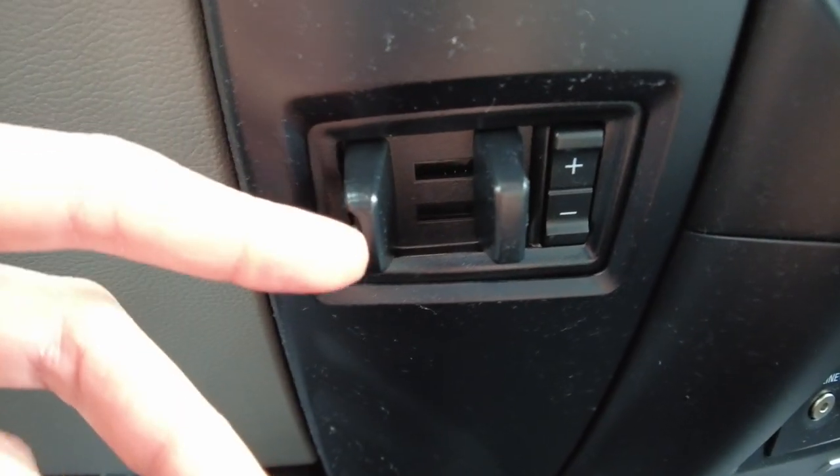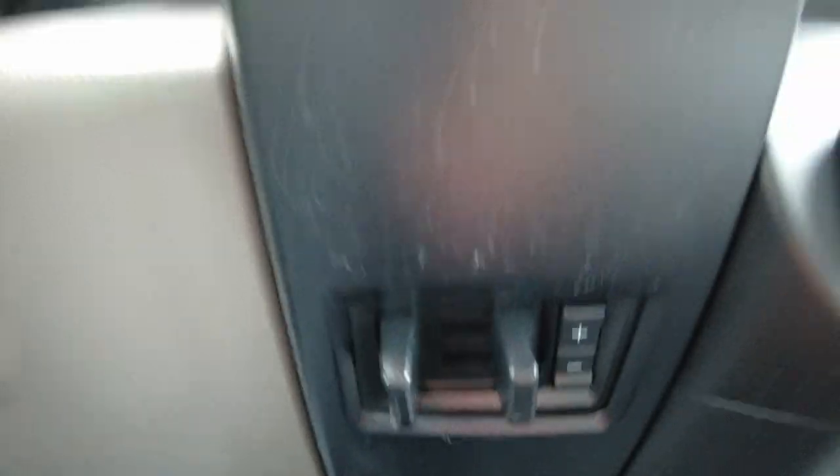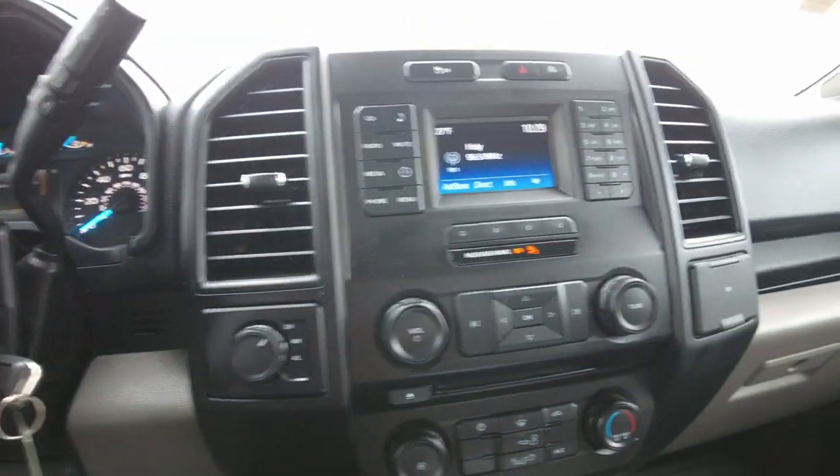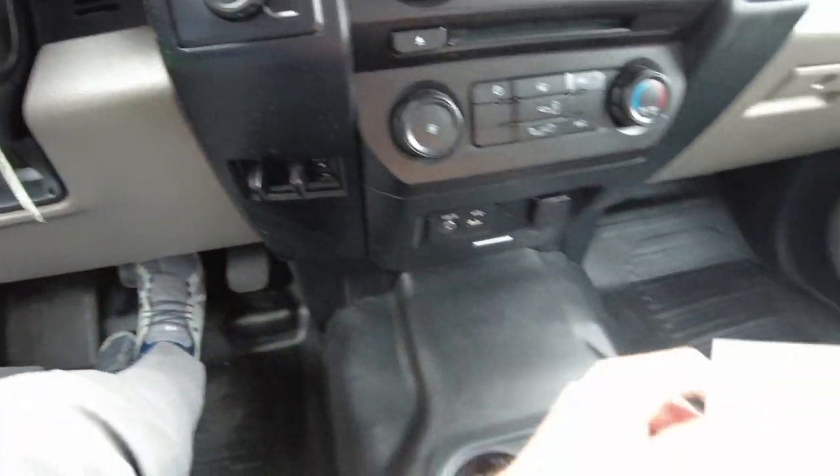It is equipped with the factory brake controller. This is going to allow the electric brakes on your travel trailer or cargo trailer to work properly. It's super nice having it from the factory and not an aftermarket unit down by your knee where you hit it every time you get in.